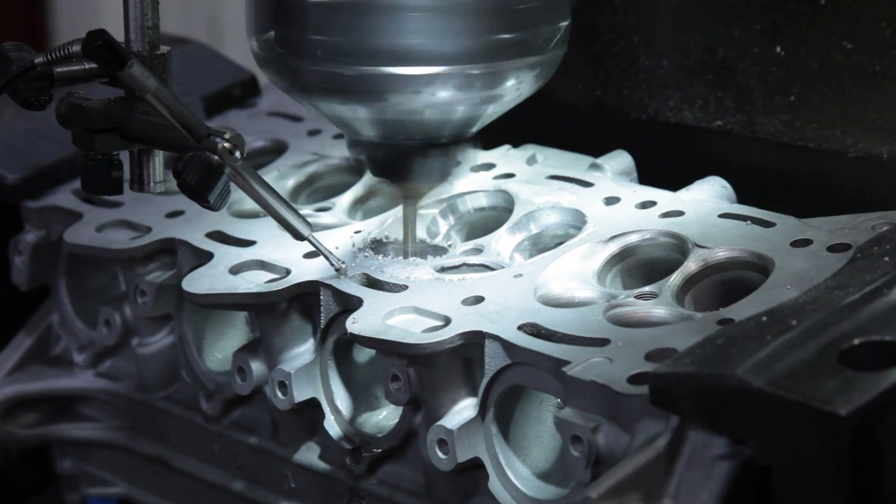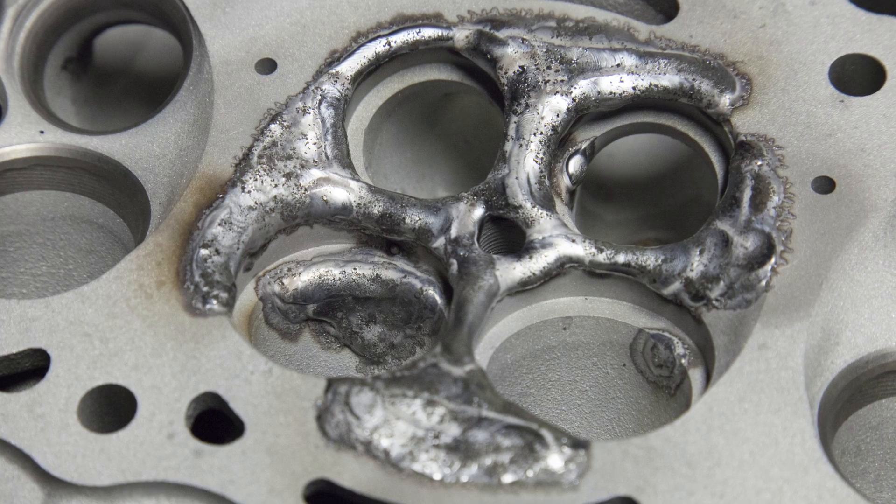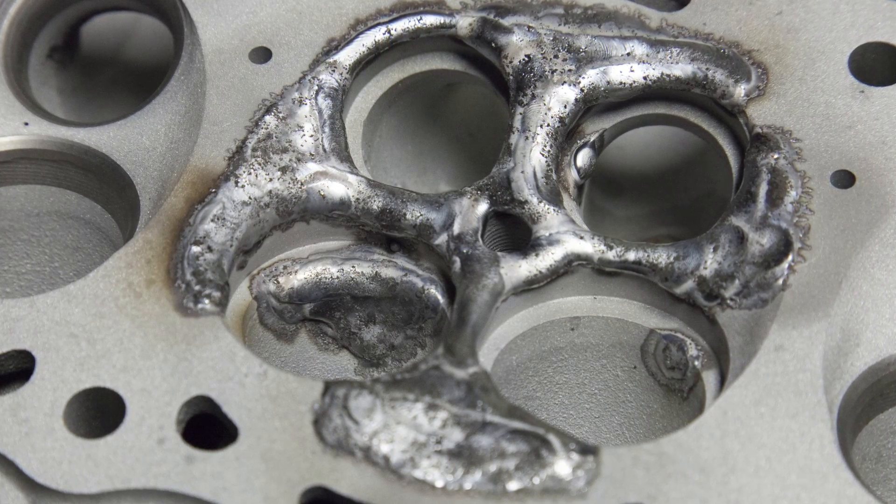We begin the process by removing all of the seats and guides. The chamber is then welded using our in-house repair system. Material is added to the chamber, port, and deck surfaces.